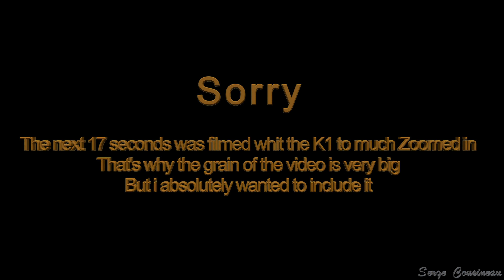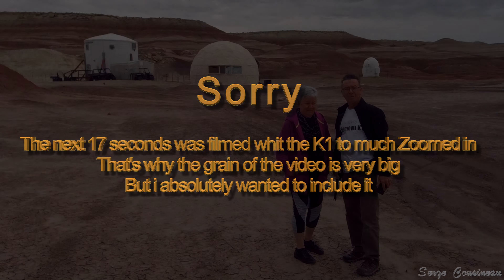The next 17 seconds was filmed with the K1 too much zoomed in. The screen of the video is very big, but I absolutely wanted to include it.